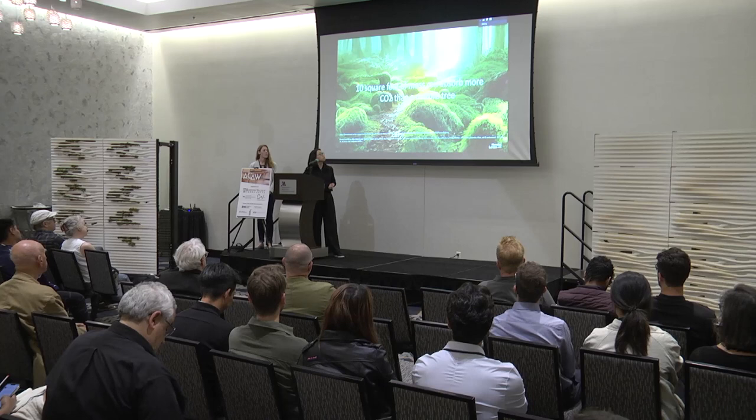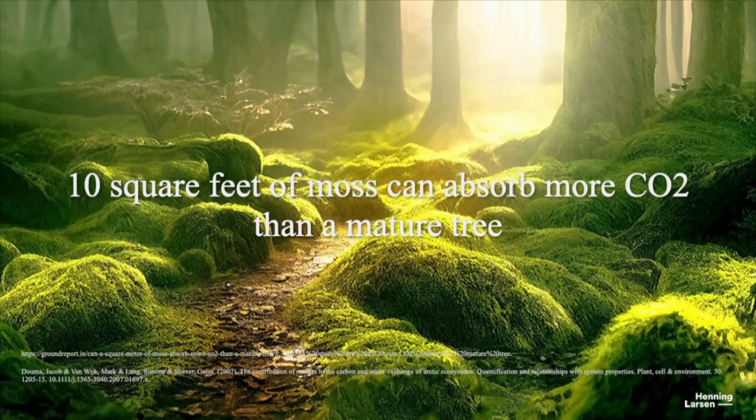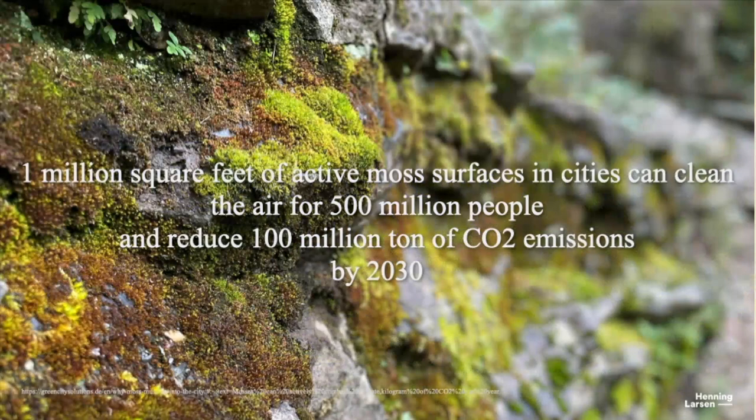To give a little bit of perspective: one of the key benefits we wanted to focus on in this project is that moss provides a huge benefit for carbon sequestration. Roughly 10 square feet of moss can absorb more carbon than a typical mature tree. Over a million square feet of active moss surfaces in cities can clean the air for 500 million people and reduce 100 million tons of carbon emissions by 2030. To put that in perspective, in North America — US and Canada combined — we have about 350 million people, so that's a pretty significant number.